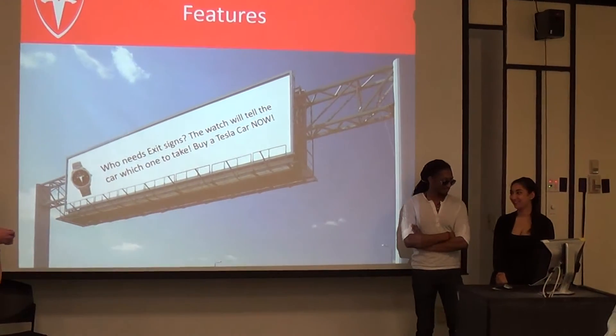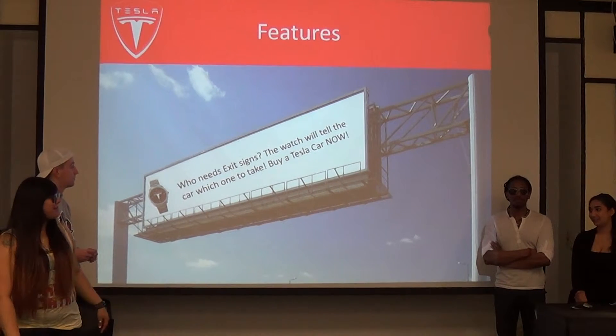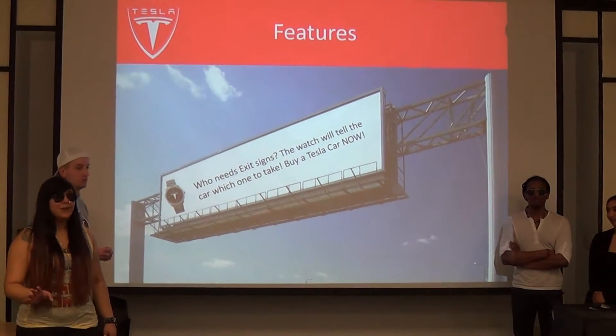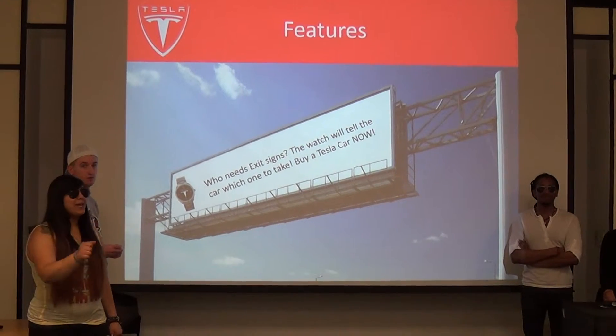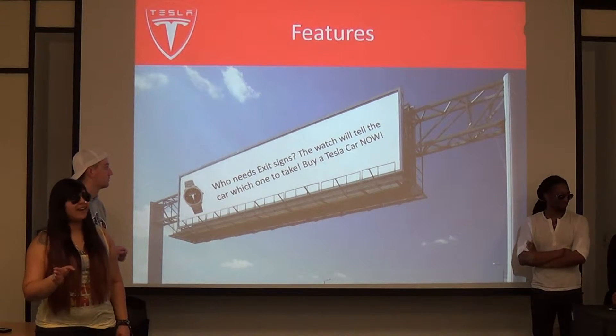One of the features we're trying to include is that you won't even need exit signs anymore — the watch will do it for you. Why would you want to look for exit signs and maybe miss one? The watch can tell the car what to do, and you will never ever miss an exit again.